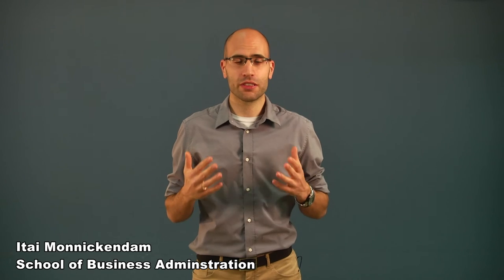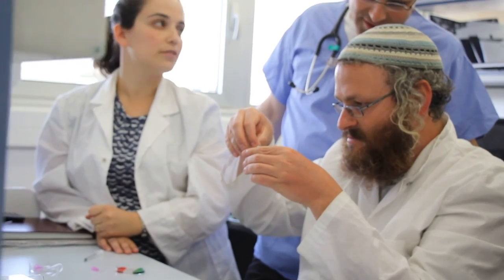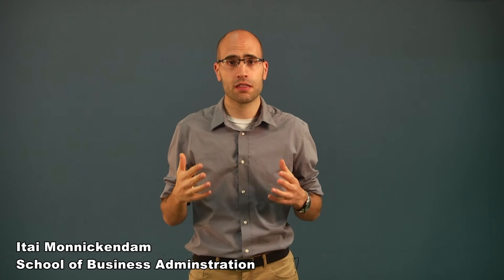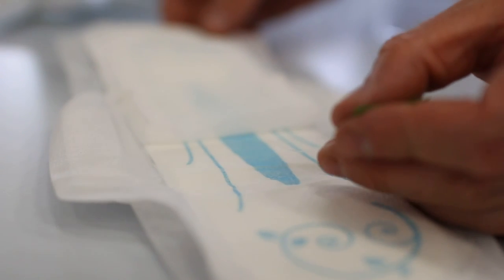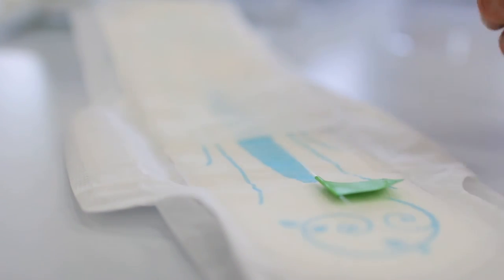Over 11 million urine tests are carried out each year in infants and elderly patients, representing a market size of over 200 million dollars annually in the United States alone. Our low-cost urine collection pad has the potential to reduce pain and complications for millions of people and to save time and expenditure for the healthcare system.